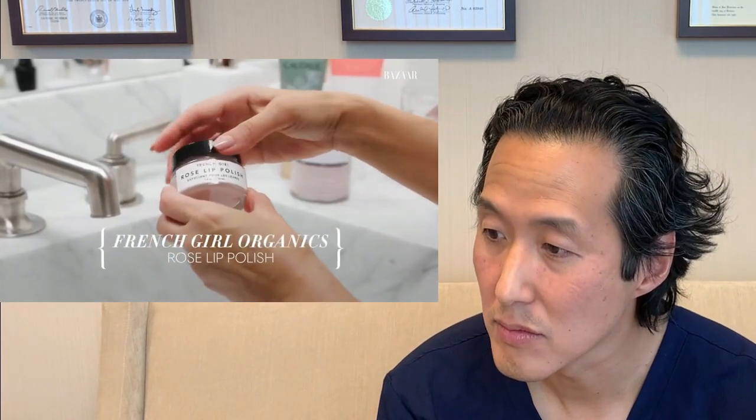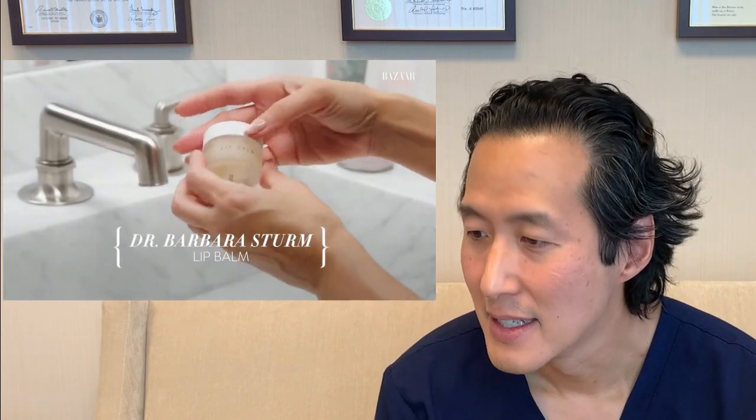I will also do a lip scrub. This one is French Girl Rose Lip Polish — I actually got this for my birthday. After a lip scrub, I love to put on a lip balm. I love this Barbara Sturm lip balm; it's very smooth and definitely one of my favorites. We tend to neglect the lips when taking care of our skin, so I like that she exfoliates the skin of her lips and then applies a lip balm. I wouldn't recommend exfoliating your lips every night — maybe a couple of times a week — but this can definitely help give you a much nicer, prettier pucker.